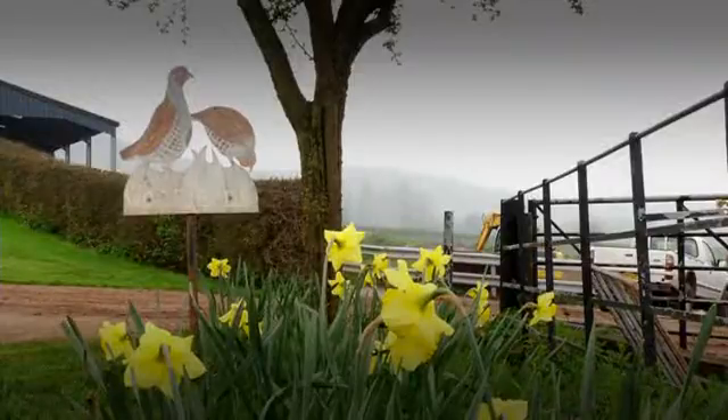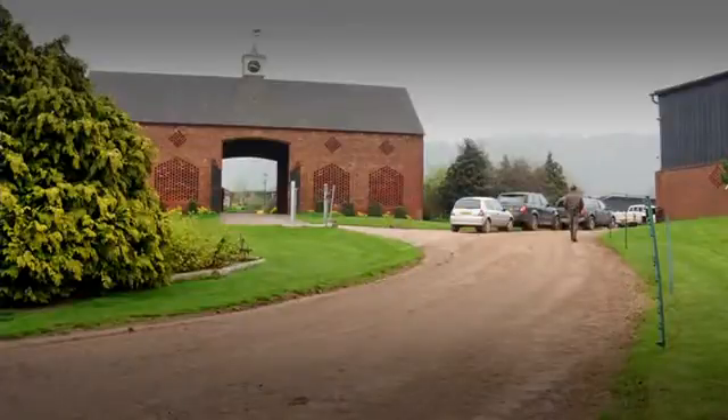I'm Dr Hugh McConaughey, Senior Dairy Specialist for Winstay, and today I'm at Woolfields Farm in Ledbury for Winstay's Dairy Technology Open Day.